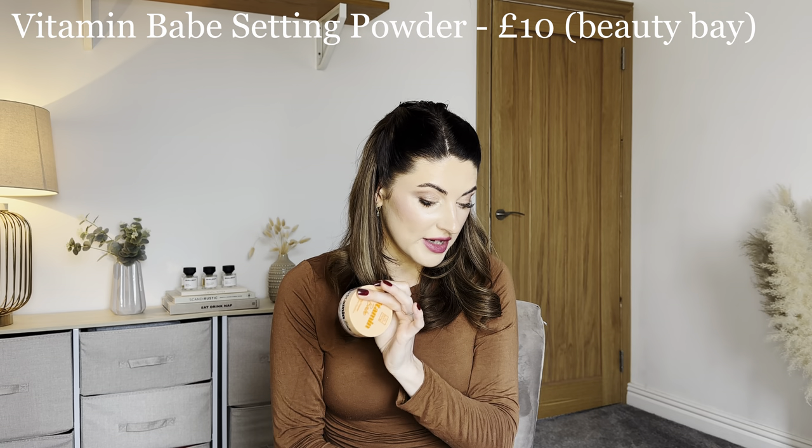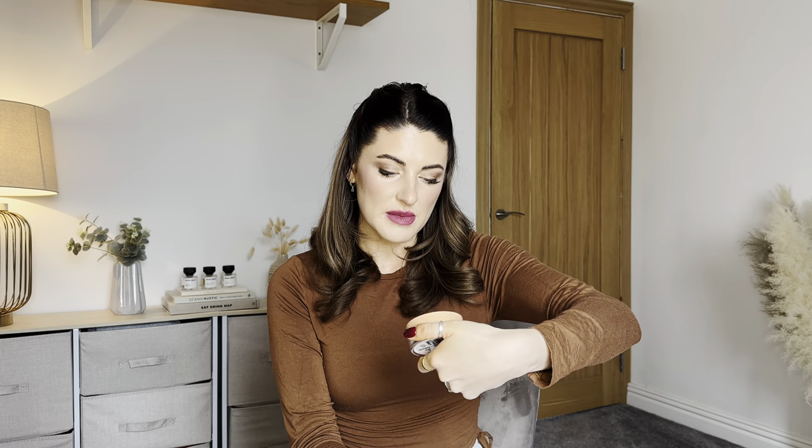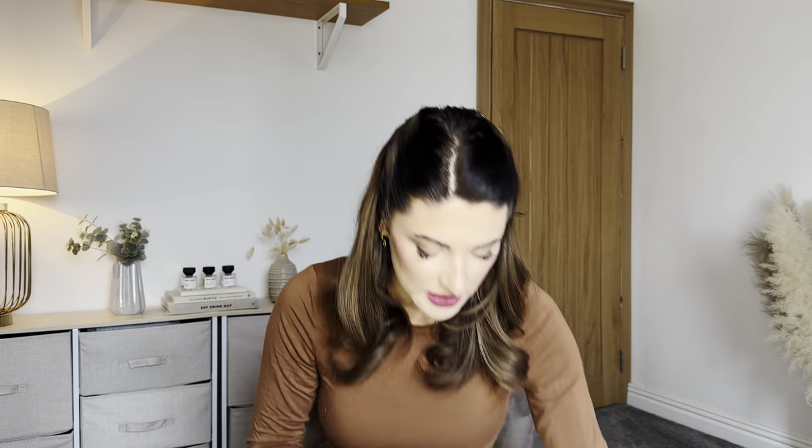I have a setting powder from The Beauty Crop — the Vitamin Babe setting powder in shade Fair. I've been really lucky that most things in this hamper that I'd actually use are in my color.